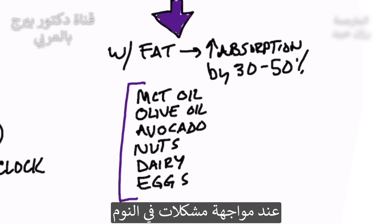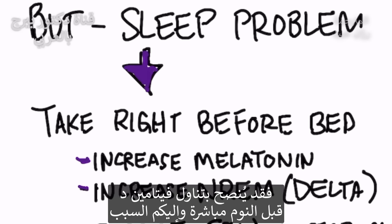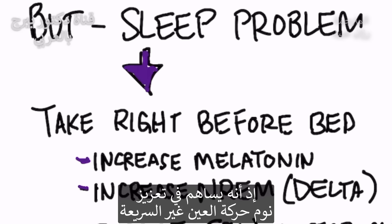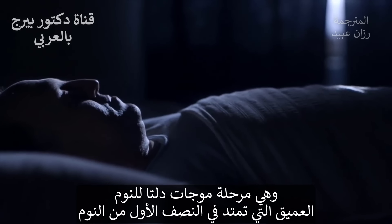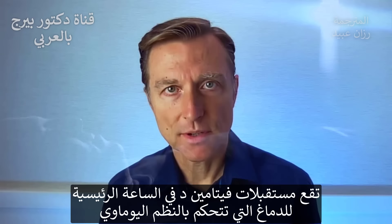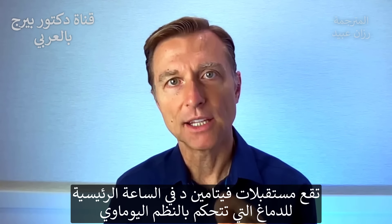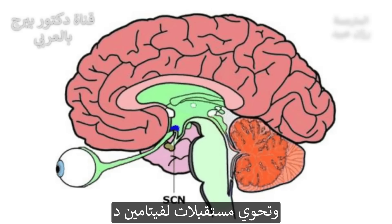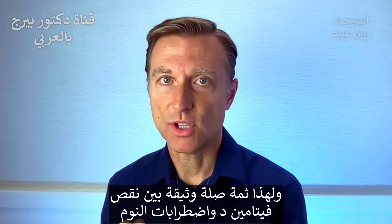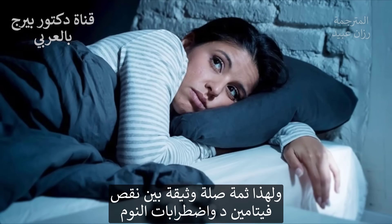There's one more point I want to talk about. If you have a sleeping problem, you may want to try taking your vitamin D right before bed. Vitamin D can help increase your non-REM sleep — that's the deep delta wave sleep that occurs in the first half of sleep. Vitamin D receptors are located in the master clock that controls the circadian rhythms, called the superchiasmatic nuclei. It has receptors for vitamin D, so there's a huge connection between vitamin D deficiency and sleep problems.